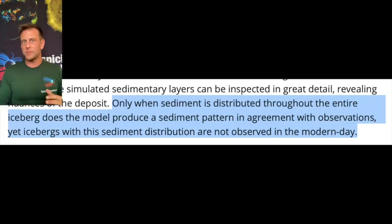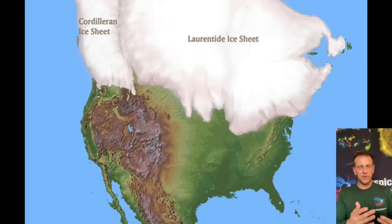And I mean throughout the iceberg. Of course, this confuses them because we don't see any icebergs, glaciers, or ice sheets today that match that description. And despite some of the way this paper was describing it, there's no reason to think that the ice sheets during the last glacial maximum had uniform sediment distribution throughout the entire ice block either.